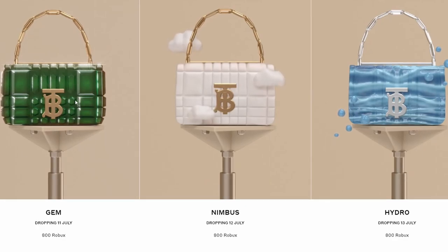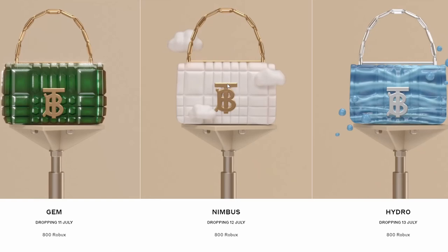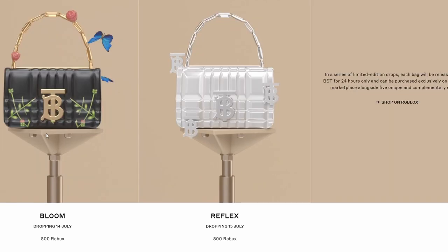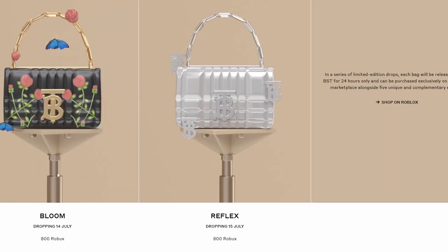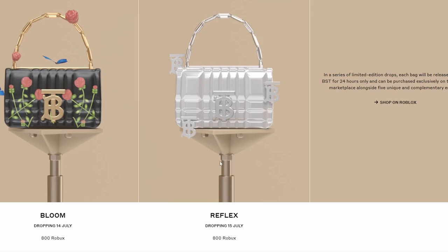The gem bag is basically an emerald gem themed bag. On the 12th, the Nimbus Bag is going to come out for 800 Robux — this is kind of like a cloud themed bag. On the 13th, the Hydro Bag is going to come out for 800 Robux — this is like a water themed bag. On the 14th, the Bloom Bag is going to come out for 800 Robux — this is like a flower themed bag. And finally on the 15th, the Reflex Bag is going to come out for 800 Robux — this is like a platinum themed bag.